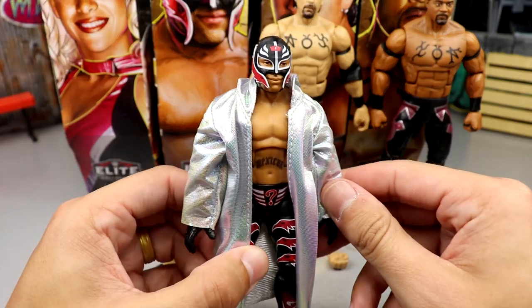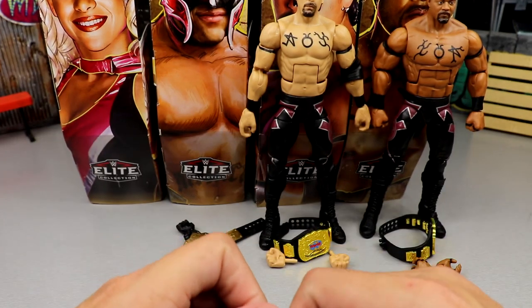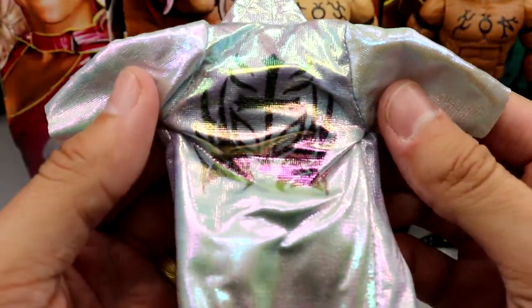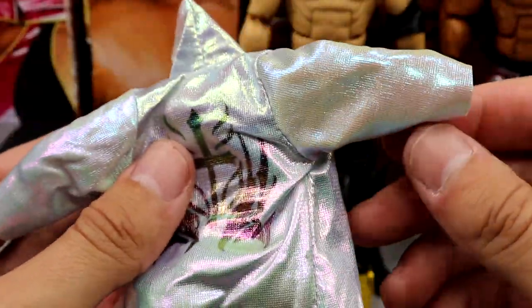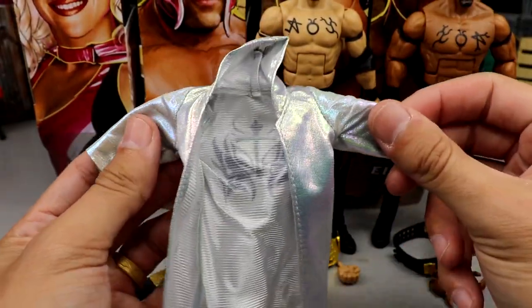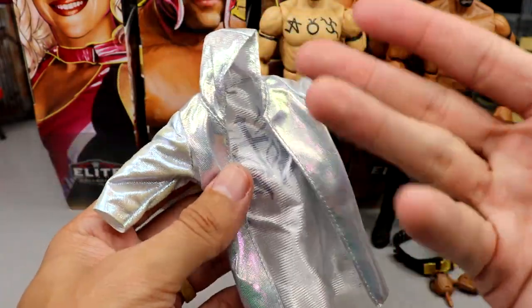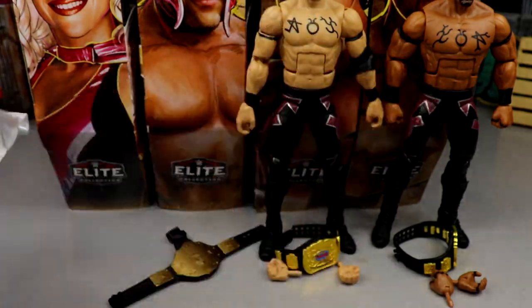As far as Ray Mysterio is concerned, this is a great-looking figure. You'll probably want to pop the hands out before taking the coat off. This jacket is very impressive - it feels really good in hand, has a slick feel to it, with the mask emblem on the back in an iridescent silver look, and it has the hood on there. It's a great accessory - you could throw it on other Ray Mysterios if you want. This is what makes collecting fun right here, one of the best cloth goods accessories we've probably seen all year.